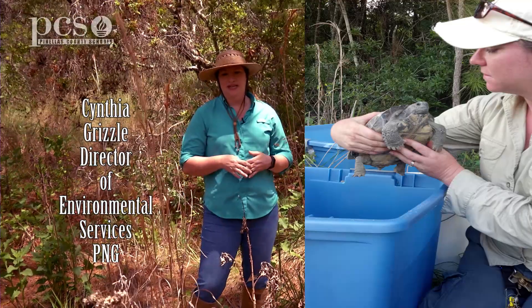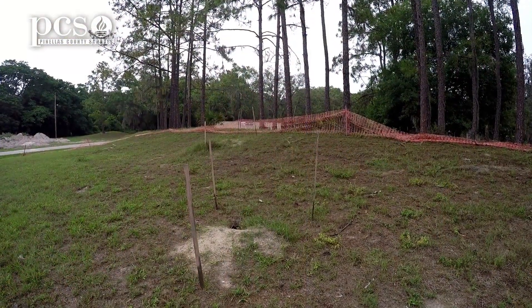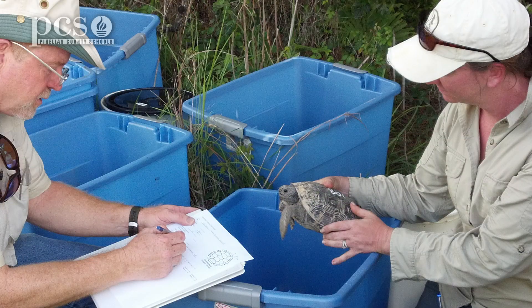So if something is being built, like a new road is being built, the gopher tortoises have to be relocated. That's where I come in and I get to catch the tortoises and relocate them to an area that is protected.